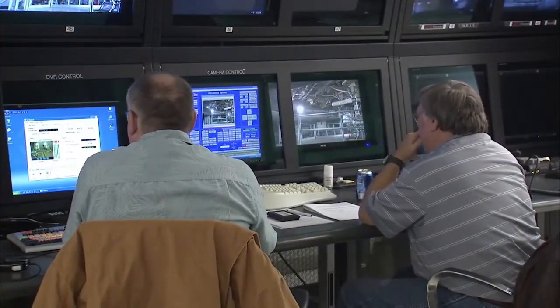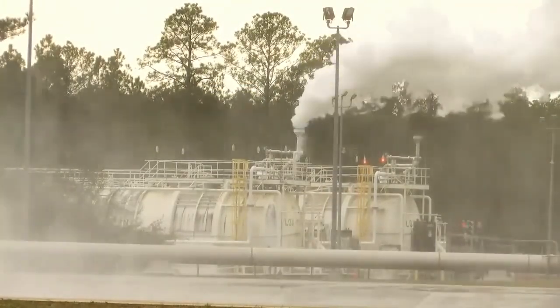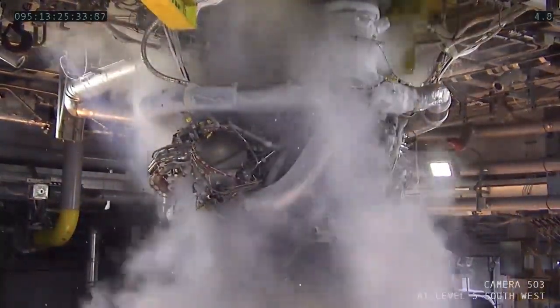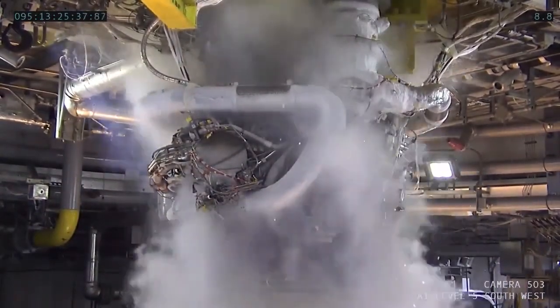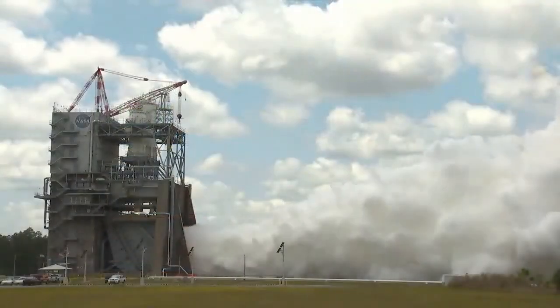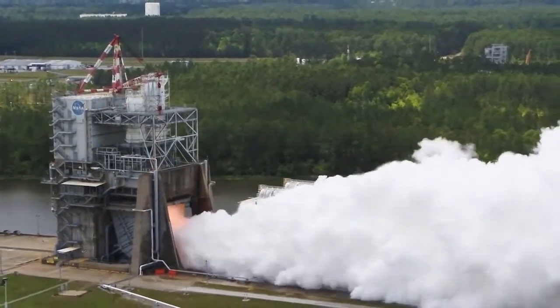Once we hit auto sequence start and begin the test, there are several things that we look at. We monitor camera views to make sure there's nothing wrong, we are watching our propellant tank levels — the liquid hydrogen and liquid oxygen — to make sure we are on schedule for consumption. We are also looking at the engine profile and making sure that all of our valves and systems are performing as expected for the test profile. We have to be ready to respond if we see a spot of fire or any issues that happen during the test.